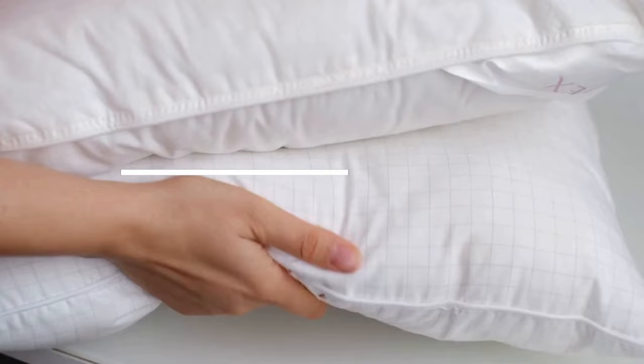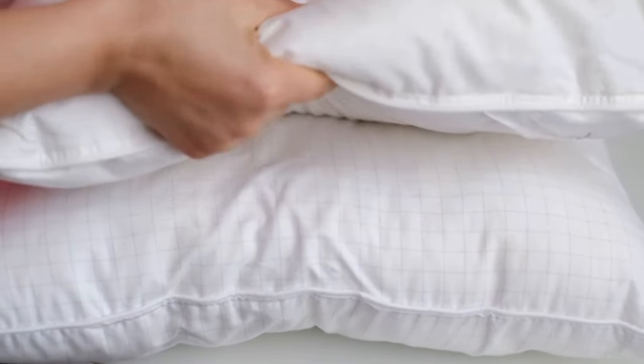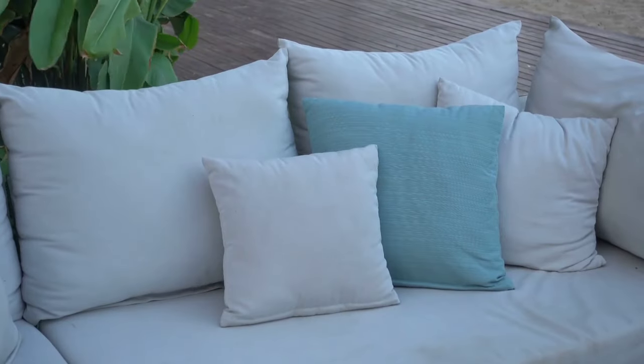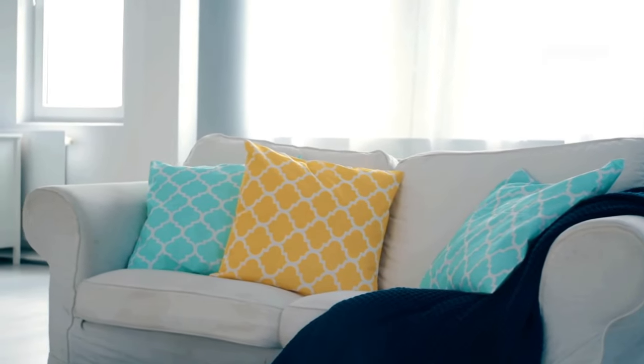Number four: throw pillows. Pillows can make a room look plush and sumptuous and more expensive. If you're not able to purchase any and you have some that aren't in the best shape, try throwing them in the washing machine and dryer and see if that helps, or look for inexpensive slipcovers for the ones you do have. If your room is already very colorful, then use neutral pillows to tone it down. And if the room is already pretty neutral, then some colorful pillows can add that visual pop that might be missing.